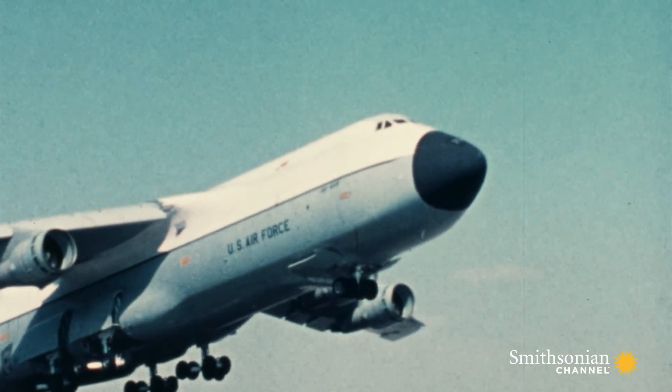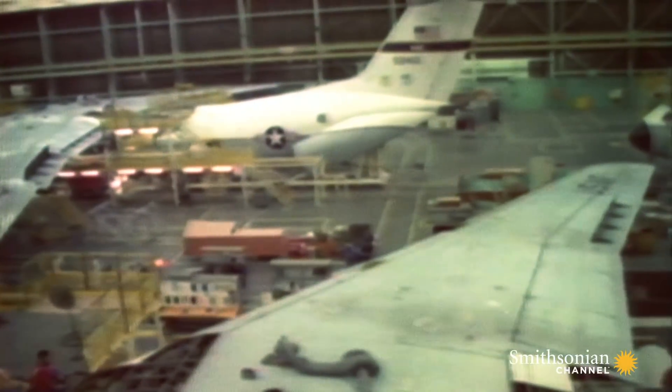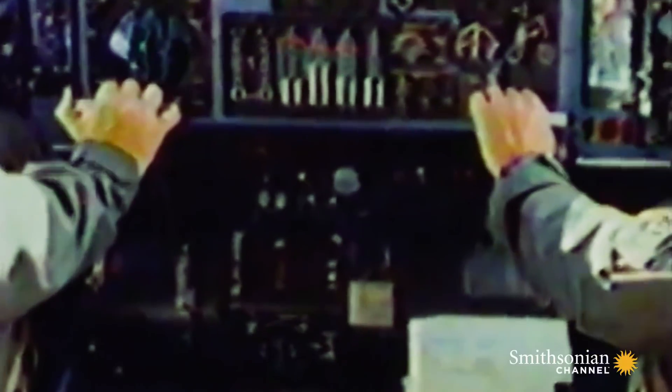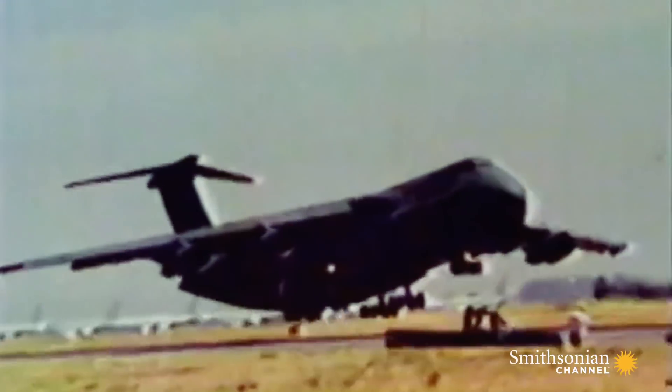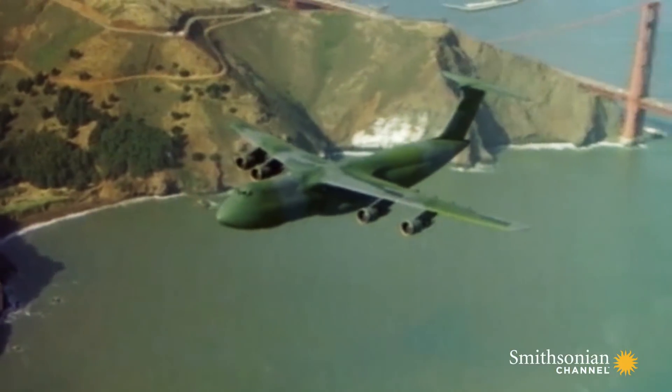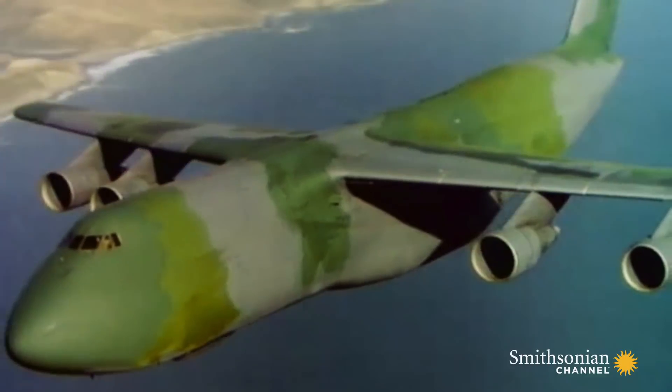Reagan got his money and the C-5 was saved from history's scrap heap. The existing fleet of 76 aircraft would get new wings and 50 brand new planes were ordered. These upgraded planes were renamed C-5Bs. Almost 20 years after the C-5 was launched, the Air Force had a plane it could trust.